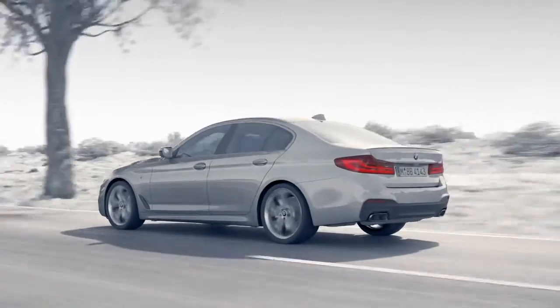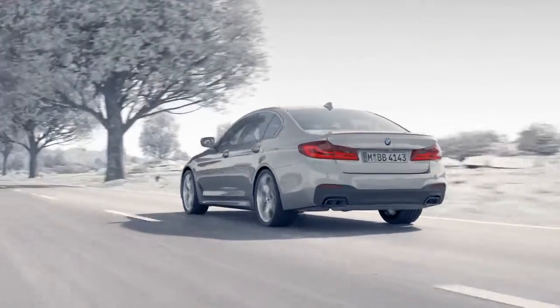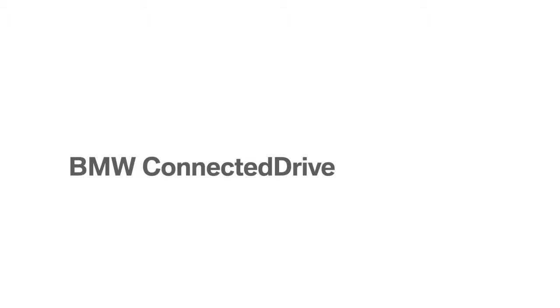Enjoy both convenience and potential savings with BMW Car Data. BMW ConnectedDrive — so connected you're free.